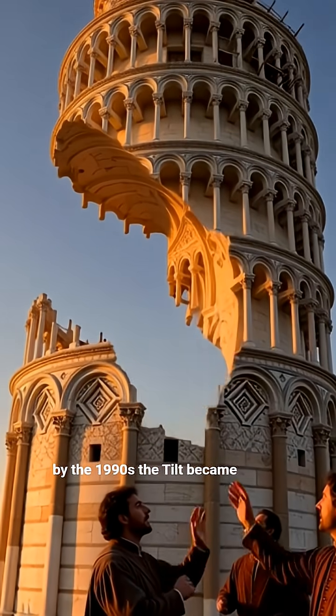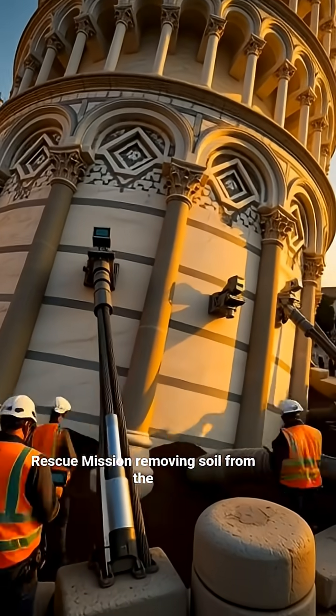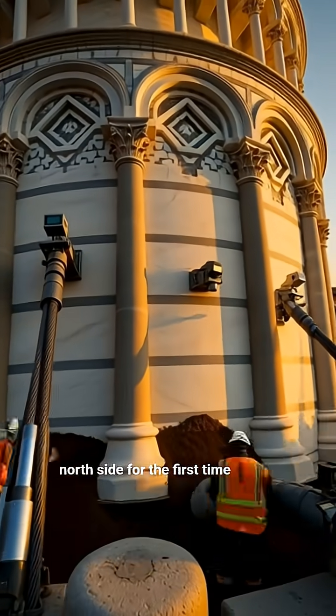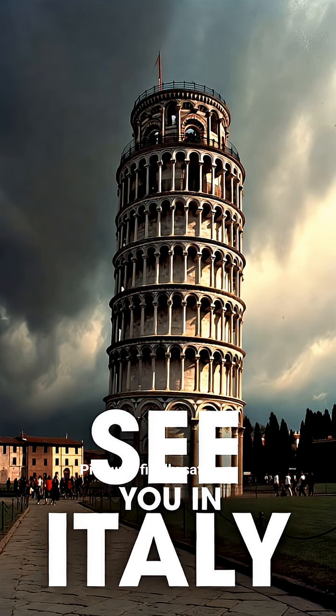By the 1990s, the tilt had become dangerous. Modern engineers launched a bold rescue mission, removing soil from the north side. For the first time in centuries, the Leaning Tower of Pisa was finally safe.